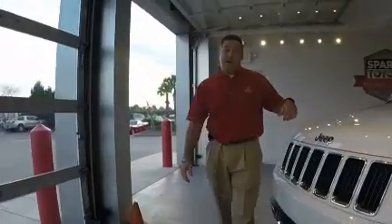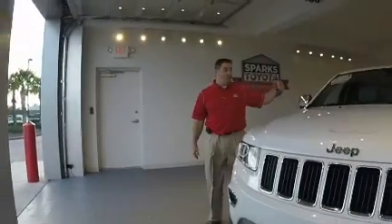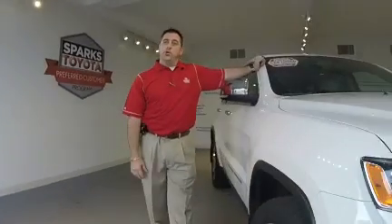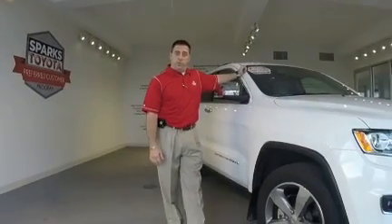This vehicle only has 1,000 miles on it, which qualifies it for the Sparks Toyota certified program, giving you a seven year or hundred thousand mile powertrain warranty.